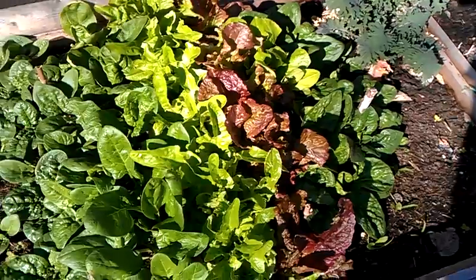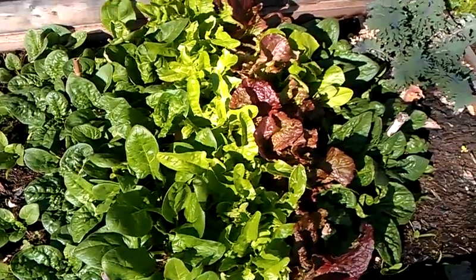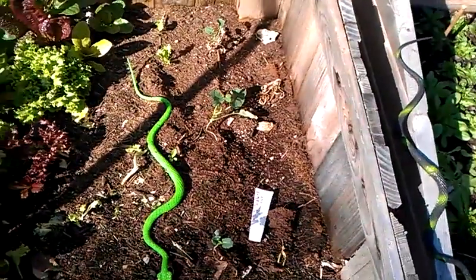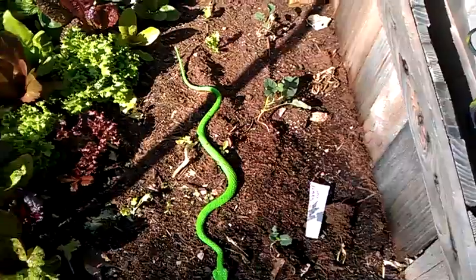All of it's doing good and I've been eating this. Lettuce and spinach I've been having salads just about daily, so you can't even hardly tell that I've touched it. There's a stack of a few broccoli plants in here that I started from seed a month or so ago.